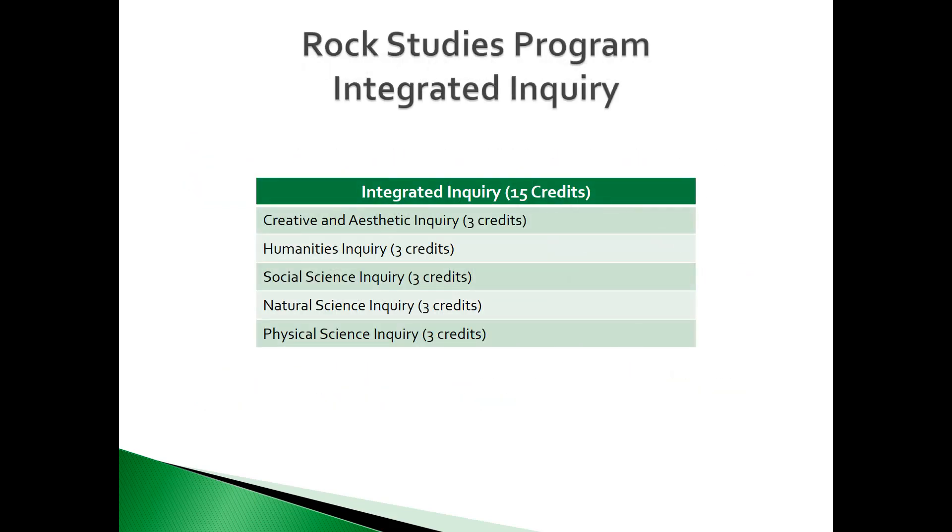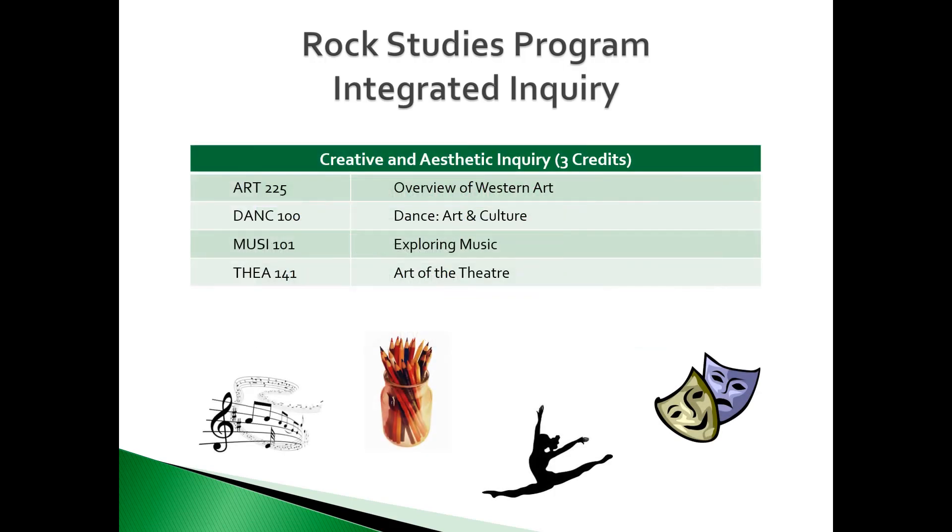The second area in the Rock Studies program is the Integrated Inquiry block. It consists of five areas: Creative and Aesthetic Inquiry, Humanities Inquiry, Social Science Inquiry, Natural Science Inquiry, and Physical Science Inquiry. Students need to complete three credits in each of these areas for a total of 15 credits. The Creative and Aesthetic Inquiry area is comprised of these courses — you must select one. These courses are typically large lecture sections in which the student learns the history and development of these subject areas.